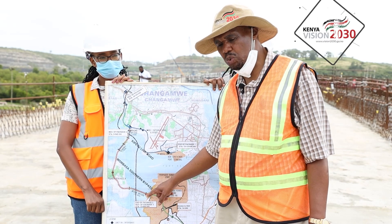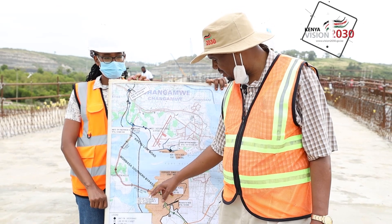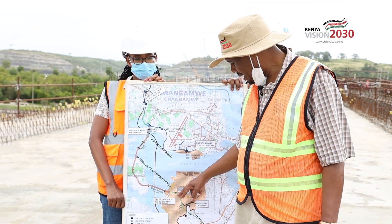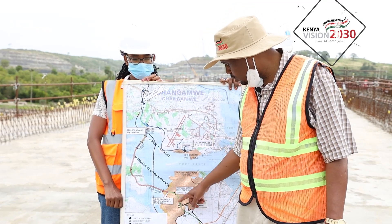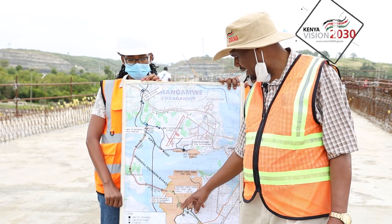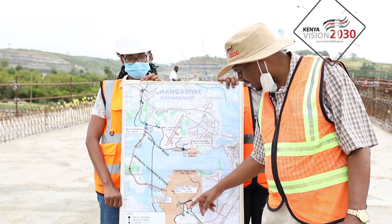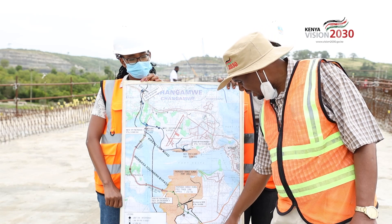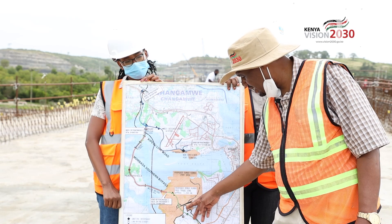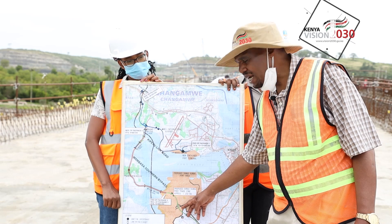Package three starts approximately 500 meters from the end of Mutesa on the other side, goes around, passes through the special economic zone — Dongo Kundu is a special economic zone — and continues for about seven kilometers, ending at Kibudani. This package was started in 2019.